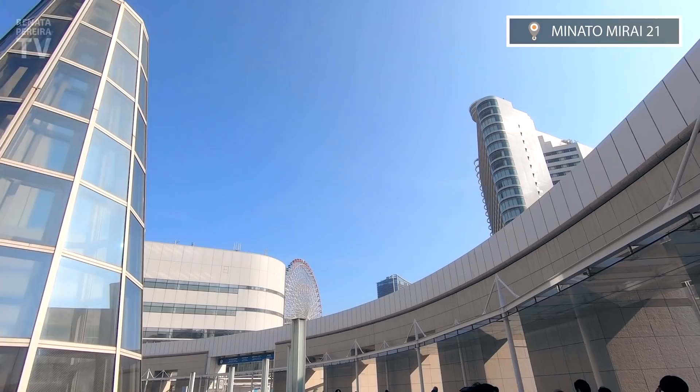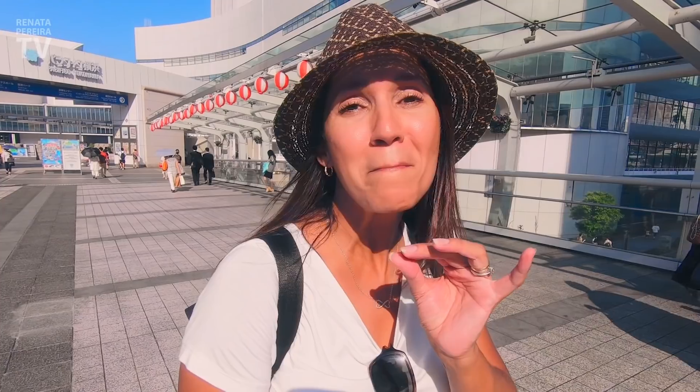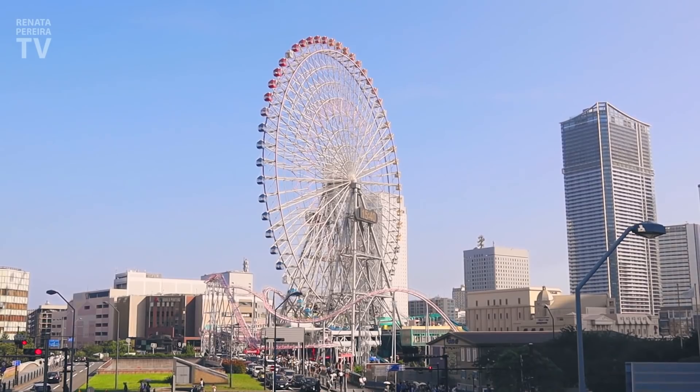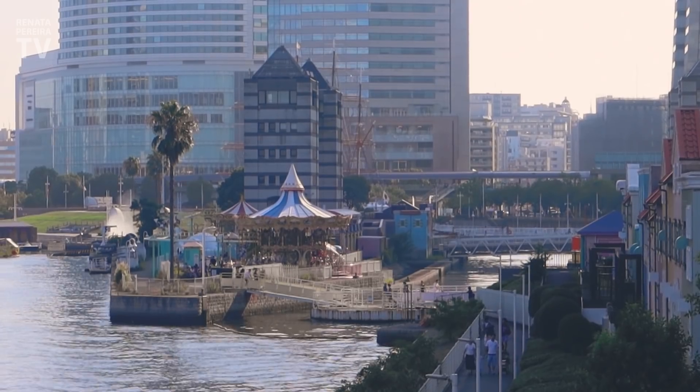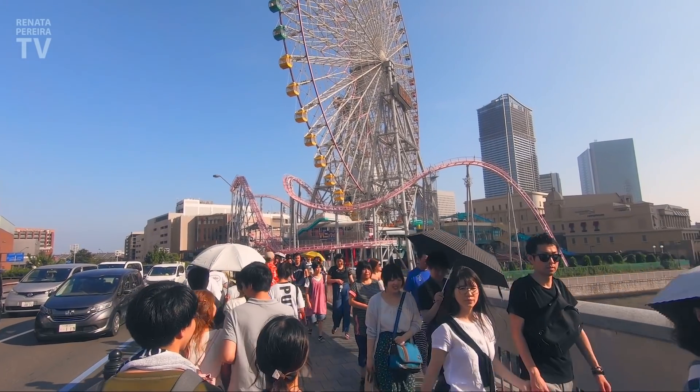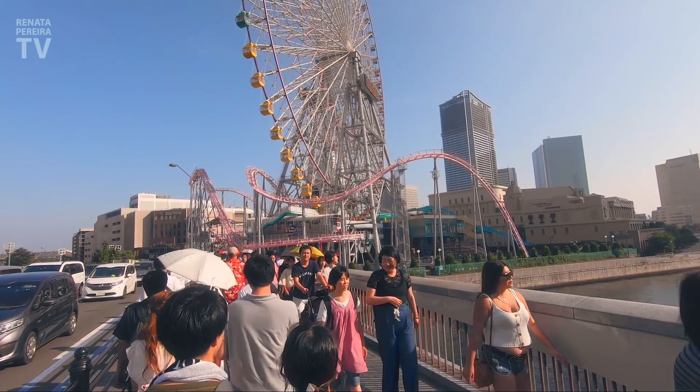This is Minato Mirai, the most modern site of Yokohama. This is the central business district and also a major urban development project on reclaimed land. Construction of all this started in 1983. This area is not about business only — look, there's a major theme park here. You go on the left, come back on the right — very organized.